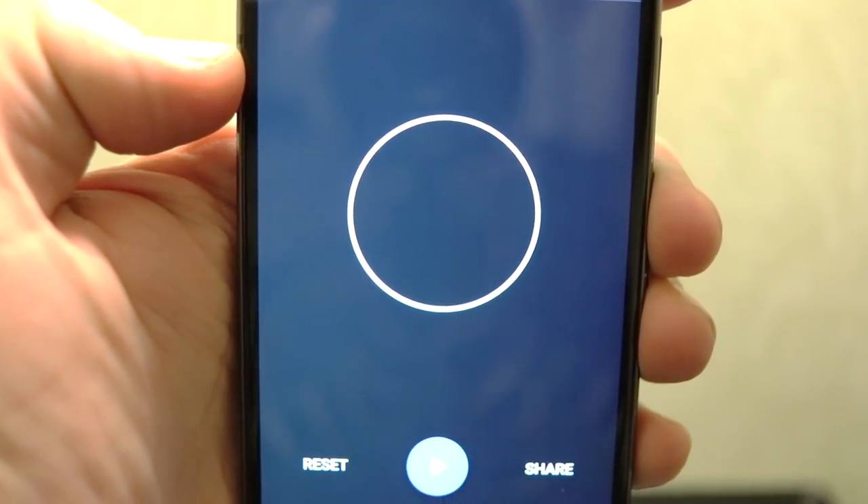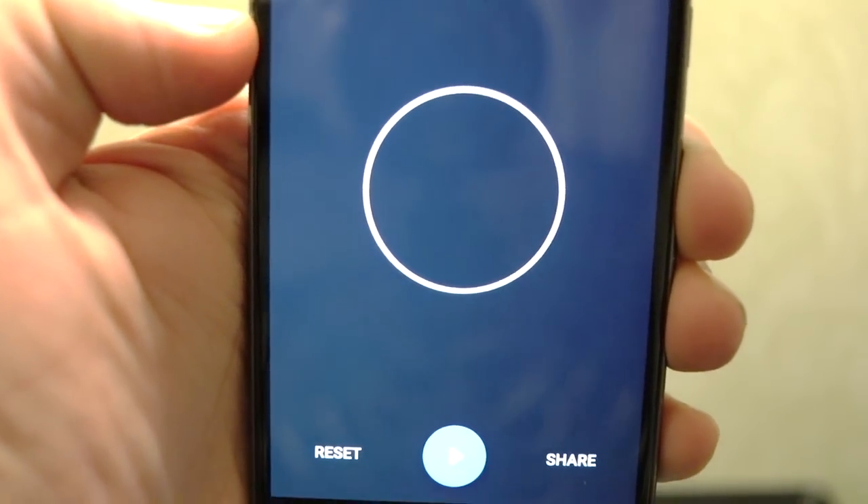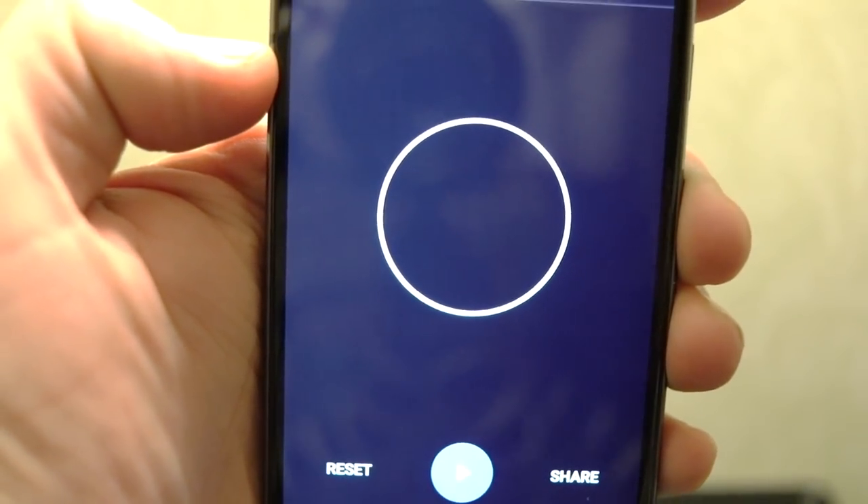Let's hop over to the Pixel. Remember that score when we get into the Pixel's final score so you can compare them after we're done, because I'm gonna close this app out right now.